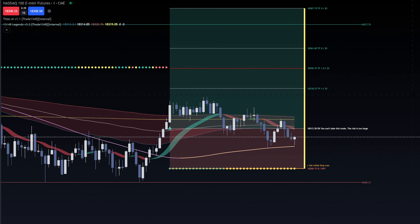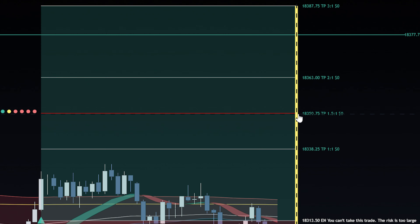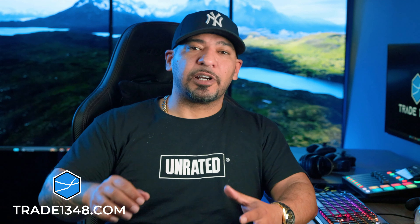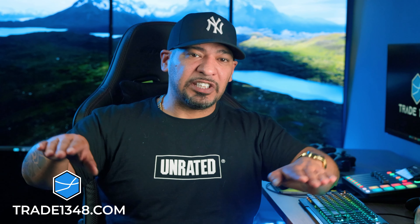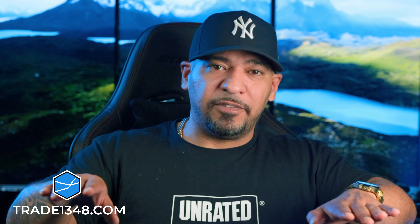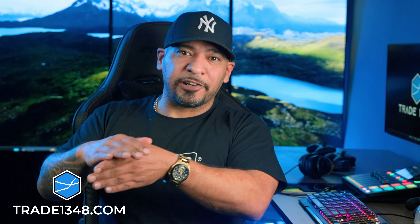Here we're using the Trade 1348 system. Our trade designs give you your risk to reward with a target of one and a half to one. It's risk to reward — you want to make sure you win more units than you lose. Over time, you will default to a 50% trader. If you default to a 50% trader, just have a strategy that gives you more reward than risk. And that's what we have here at Trade 1348.